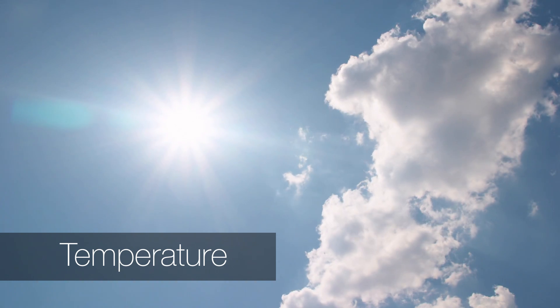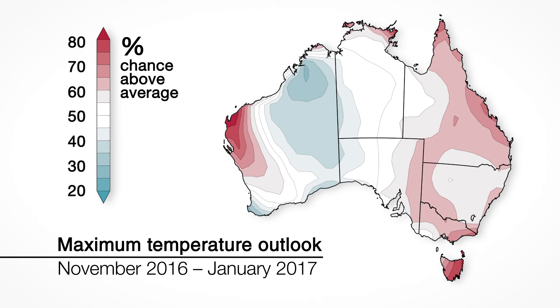In terms of temperatures, days and nights are likely to be warmer than average in the east and in the far west of Western Australia. Cooler conditions are likely for other parts of WA. Accuracy for this outlook is high at this time of year.